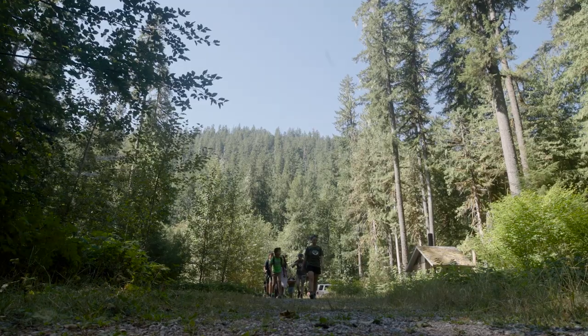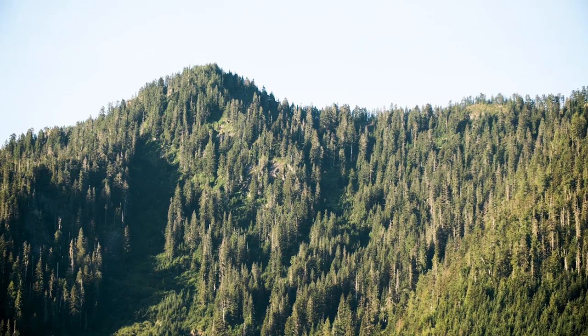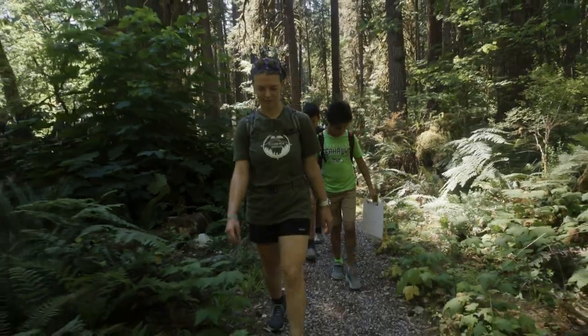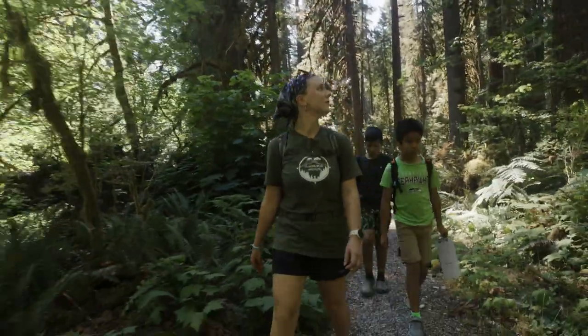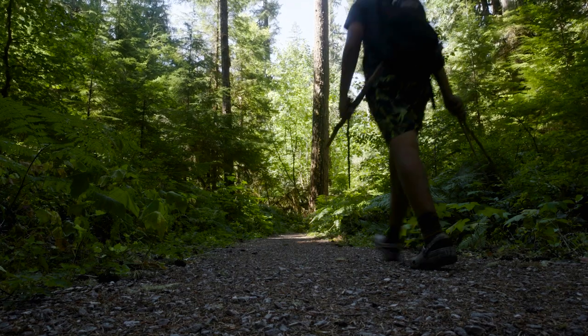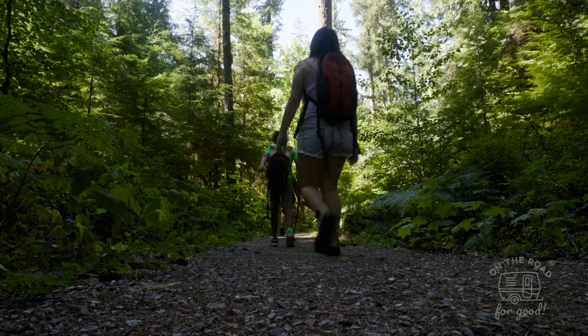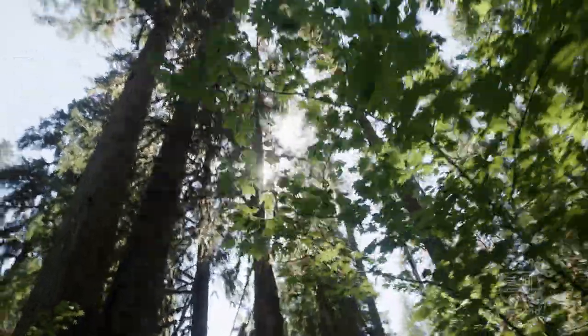We're currently at 768 feet according to my GPS. My name is Maris Tolson and I am one of the interns at Glacier Peak Institute. Today we are taking a hike along the old Sauk River Trail.